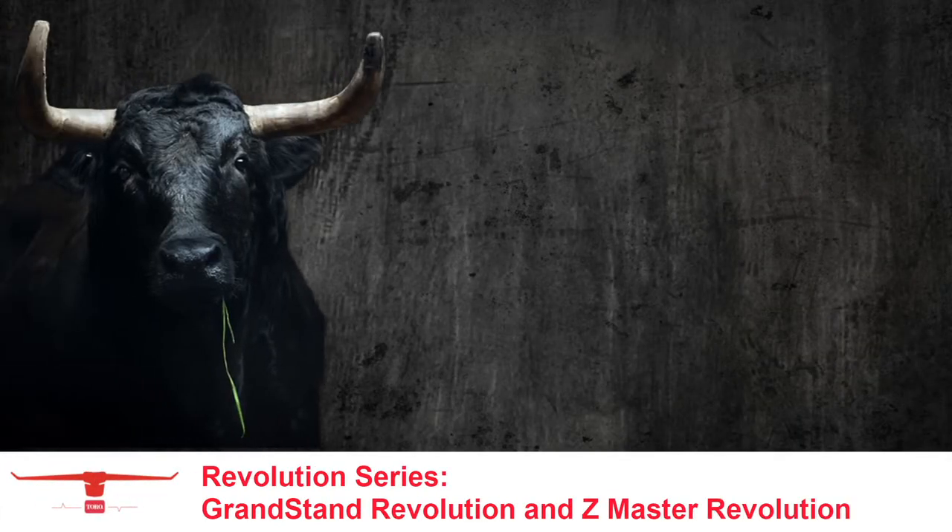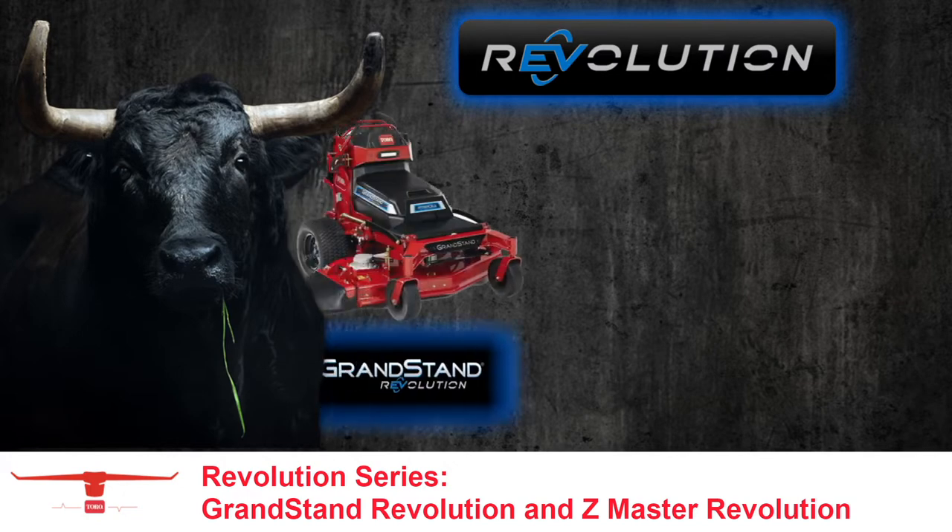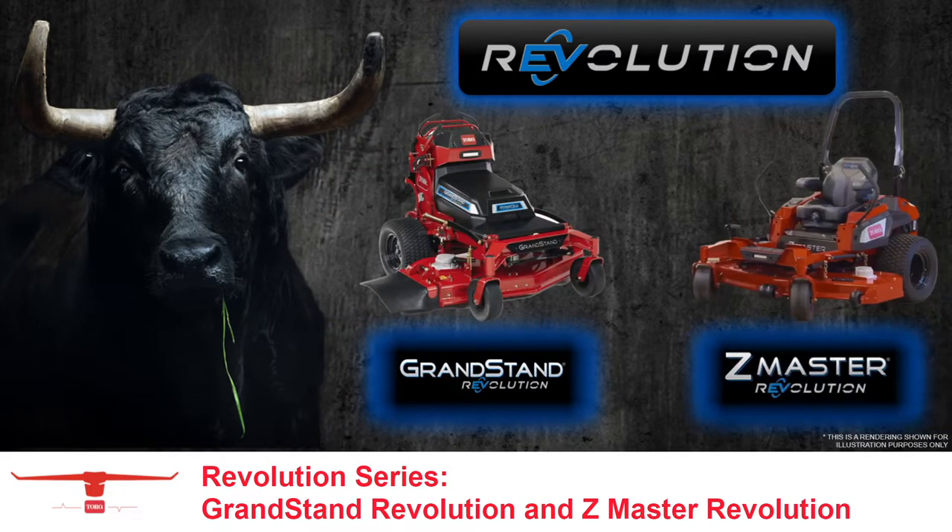Welcome to Toro's online learning about the Revolution Series, featuring the Grandstand Revolution and the Z-Master Revolution.